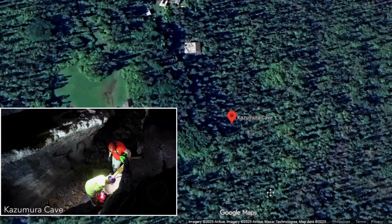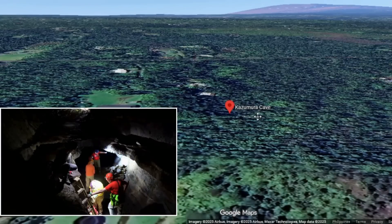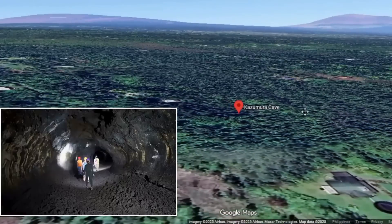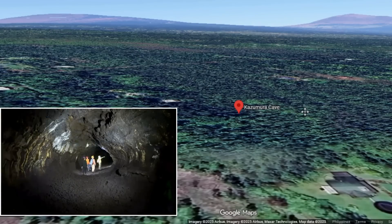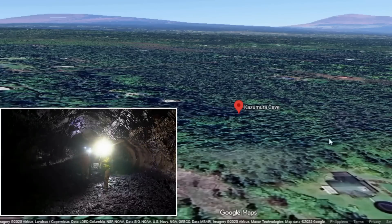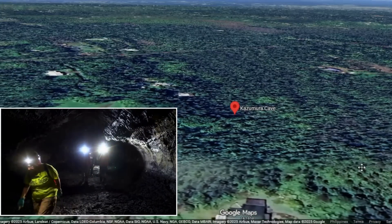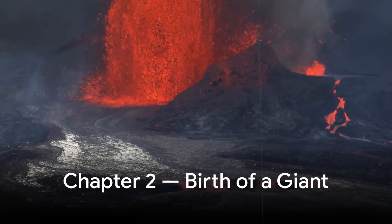It also plunges to record depths, reaching about 1,100 metres, or around 3,600 feet, below its highest entrance. Kazumura is not merely a cave — it is a geological manuscript that records the behaviour of one of the world's most active volcanoes. The story of its formation begins roughly six centuries ago.